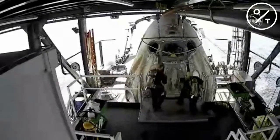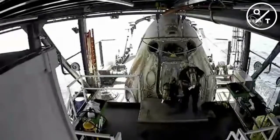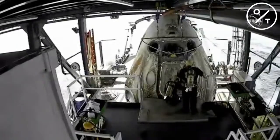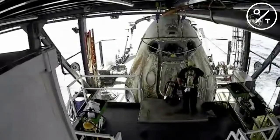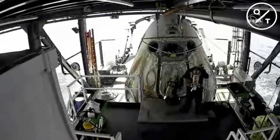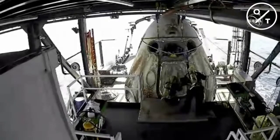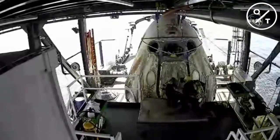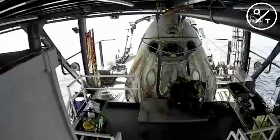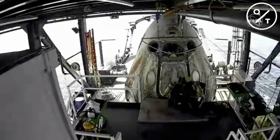We are just about 52 minutes post splashdown, waiting for good readings on hypergolic vapor levels around the capsule so they can step back into hatch opening. Confirmation that there are no indications of leaks in the telemetry still being received from Dragon. Dragon SpaceX: they're going to purge for one more minute. If levels have dropped sufficiently, they'll be able to step back into the hatch opening process.